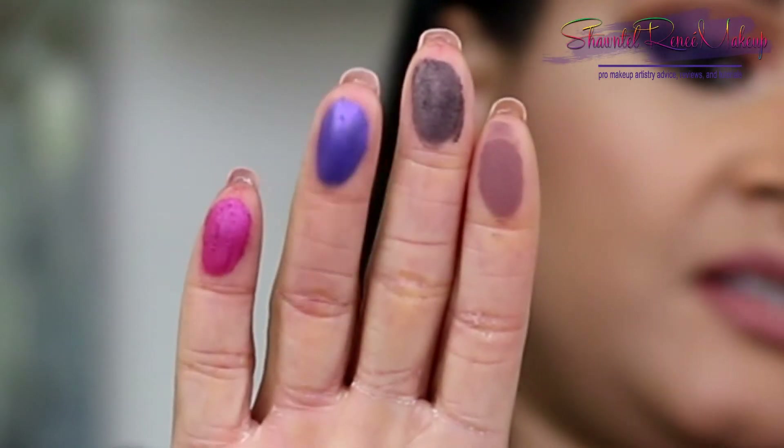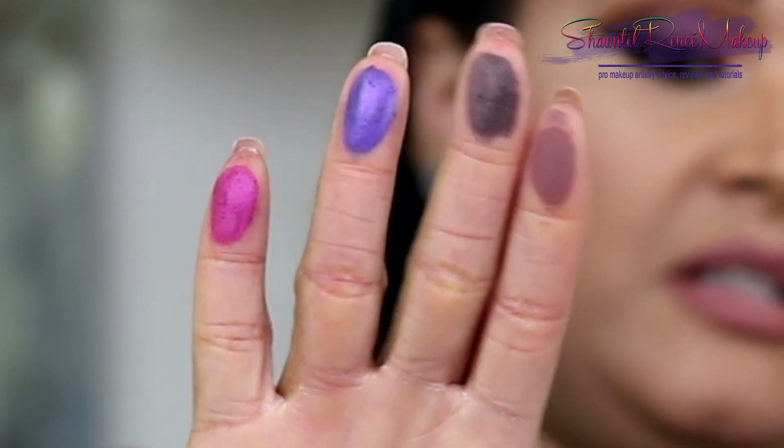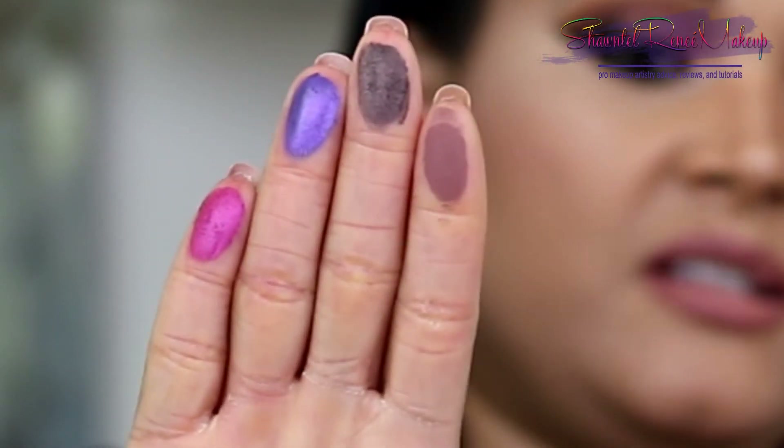Next up we've got another matte — the purple in here is just stunning. Look at this purple shade — who does not want to slather that all over their lid? These are not powdery, they are not chalky, and I'm only doing one swipe with my finger across my hand.